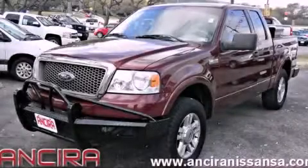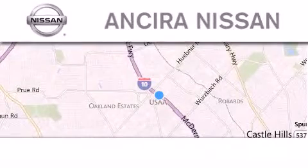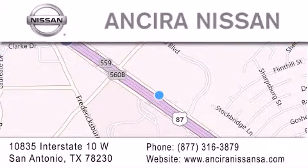This vehicle is sure to sell fast. Call and arrange your test drive today. Thank you for considering Ansira Nissan for your next new or pre-owned vehicle. For additional information, please visit our website, give us a call, or stop by our dealership.